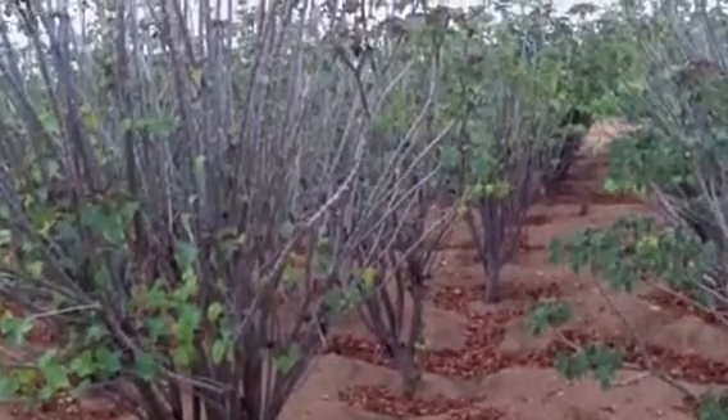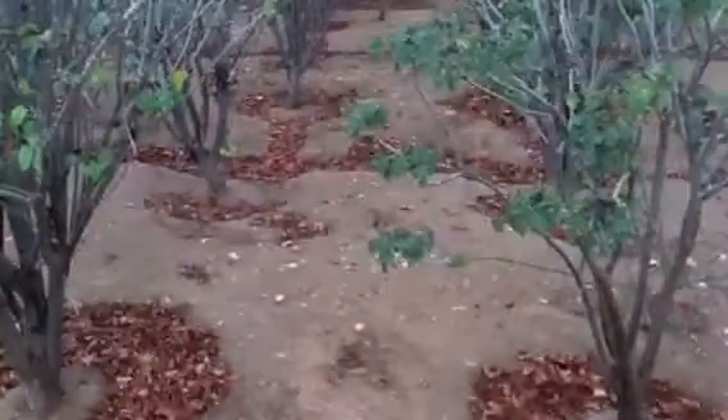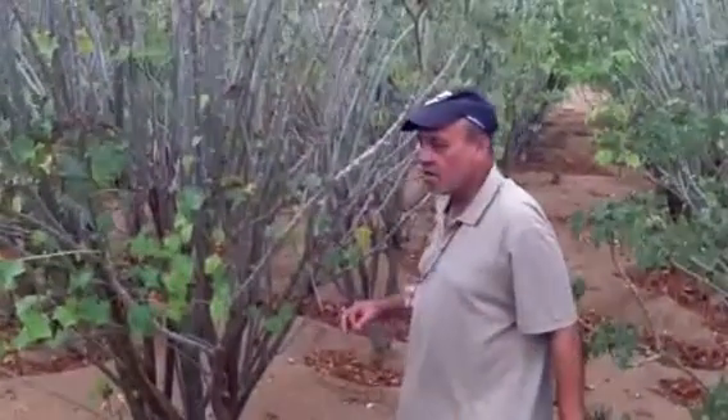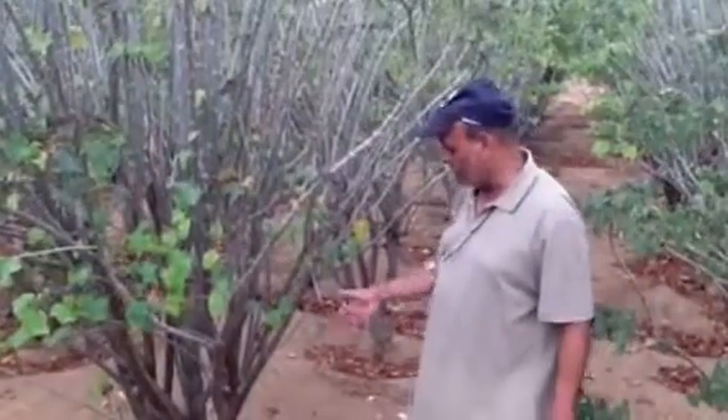Okay, now it is recording — it was not recording before. Today is August 30th, 2012. Here we are at the Jatropha farm.